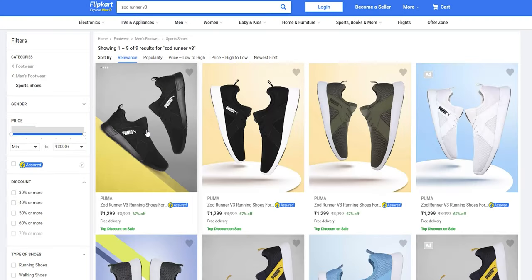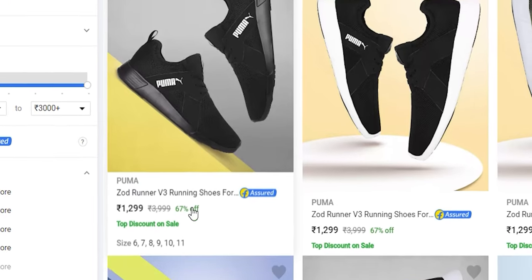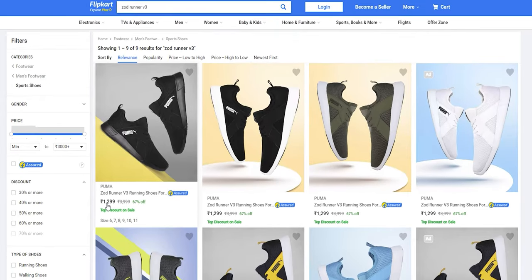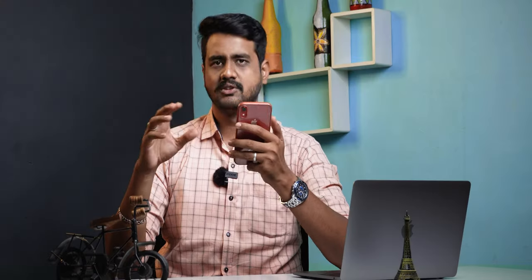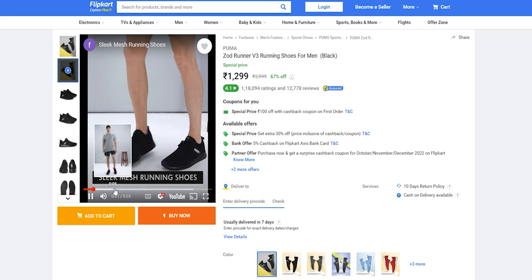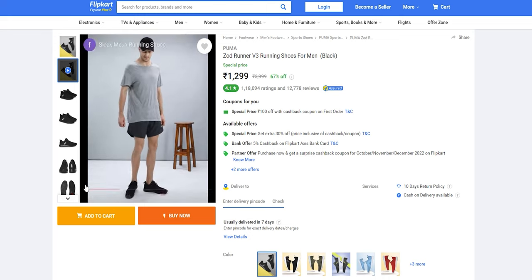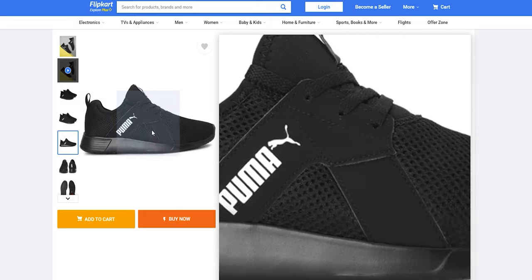Again, Puma brand — this is the Zod Runner V3. It is a regular model and a very attractive model. The price is 3,999 rupees with a 72% offer, bringing it to 1,099 rupees. It is a specific running shoe. If you use it for gym purposes, you can definitely try it indoors. It is a good matchup — you can try it with the upper mesh fabric for good airflow.